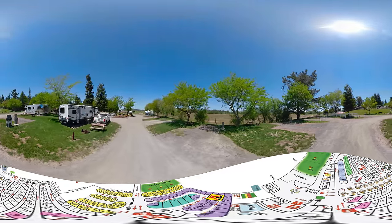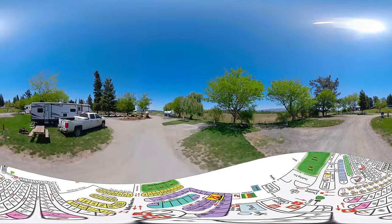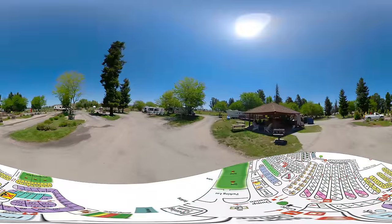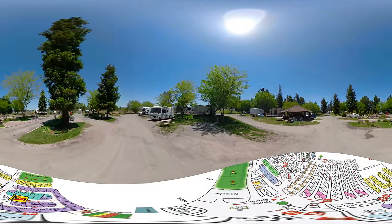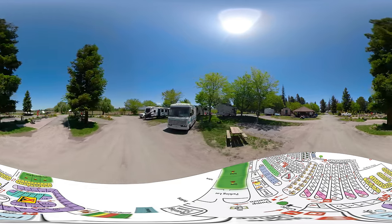We're now passing sites 93, 94, and 95 on the right. Then we jump back down to the main drag heading up past 113 on the left, 114, 115, and on our right were sites 123, 124, and 125.